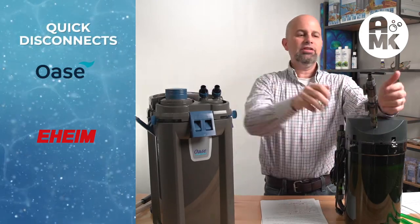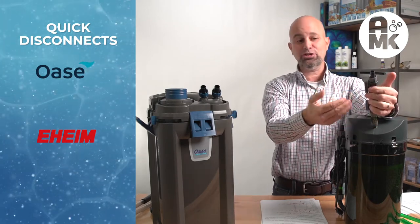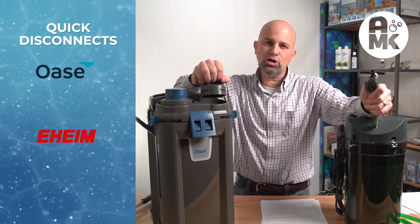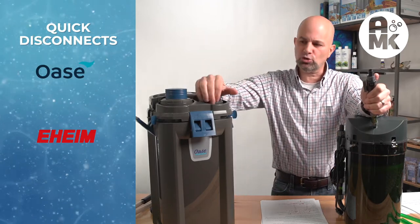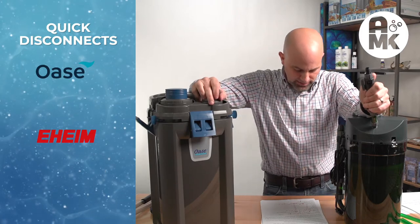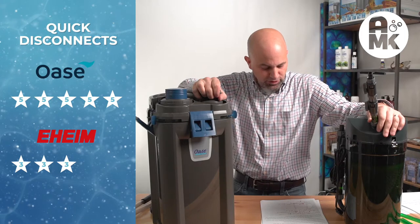Quick disconnects: Eheim's — if they don't leak initially, they seem to last forever. I find use for these valves in other applications. If you get the right tubing, they'll sit okay. Three-star rating for Eheim. The Oase disconnect is excellent — a little harder to manipulate when the hoses are hooked together, but it always locks into place. With the exception of one user error, I have not had one of these leak. Five stars for Oase.